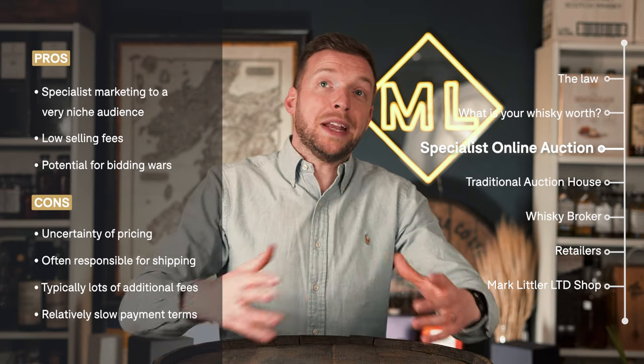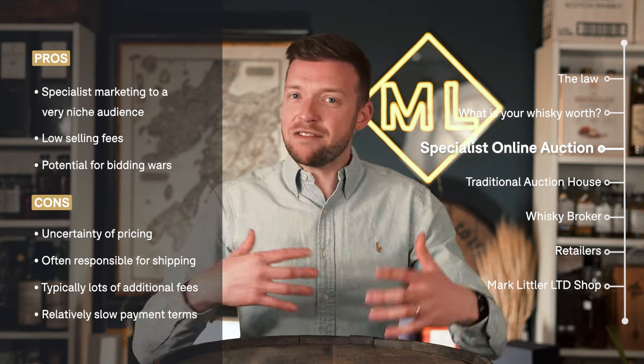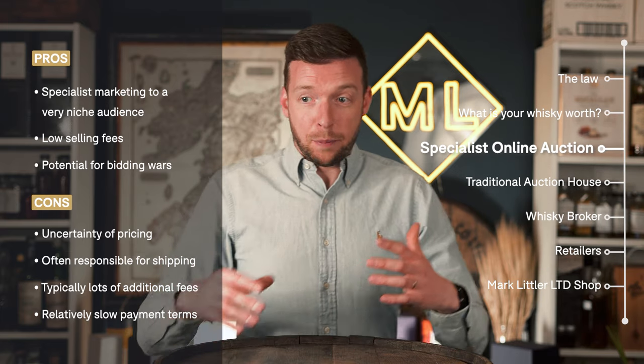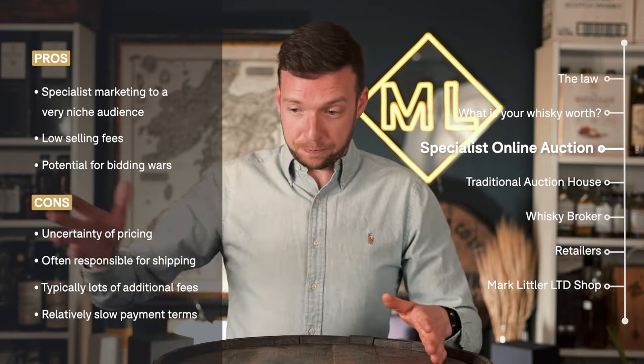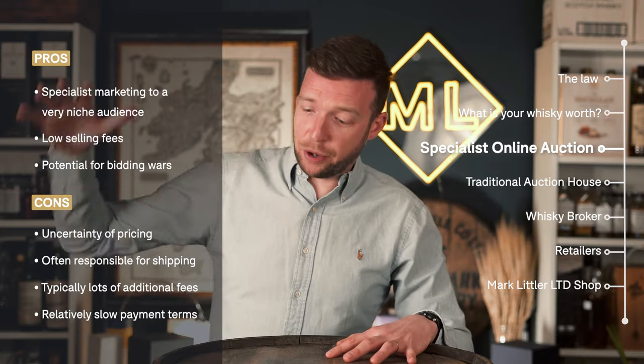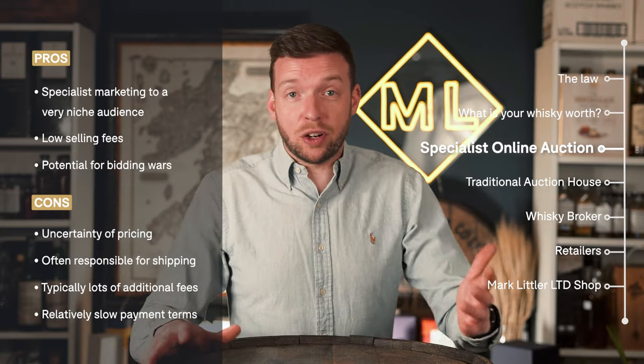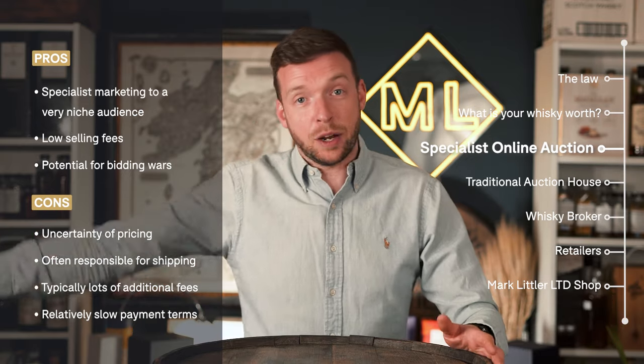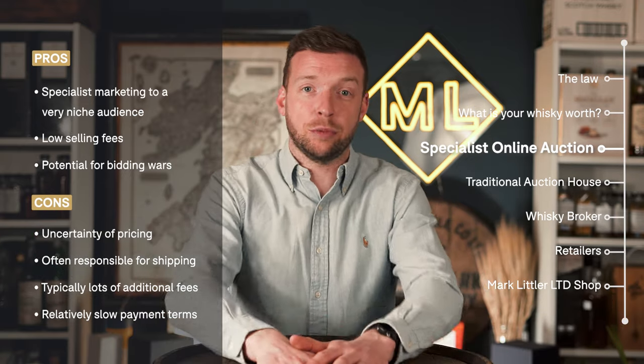Finally, one of the biggest cons of these auctions is that they are relatively slow to pay out — on the medium scale of payments. Between consigning your bottle, the bottle being sold, and then being paid out, it could take as long as 12 weeks depending on when you hit the auctions and when they're paid out. So it's not the quickest way to sell.